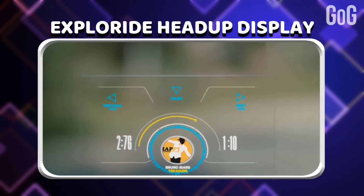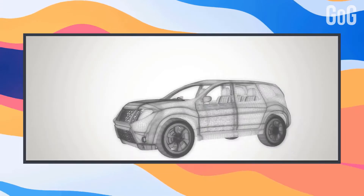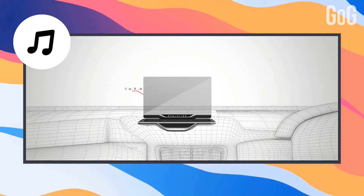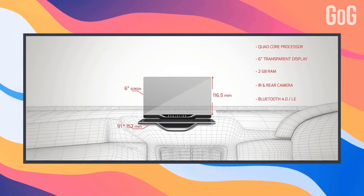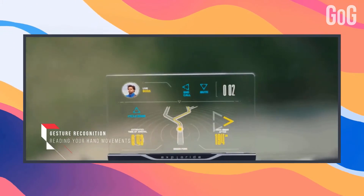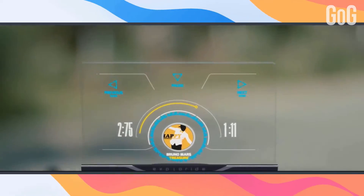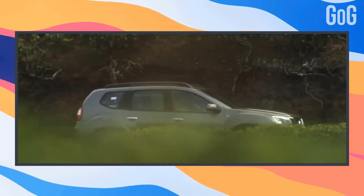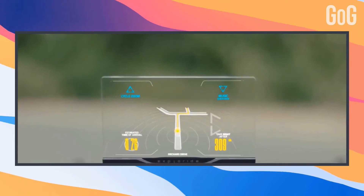Exploride Heads Up Display. Turn your car into a smart car with this Exploride Heads Up Display — a safer and smarter way to use maps, listen to music, call, text, or access media in your car. It's a portable heads-up display that provides distraction-free access to navigation, mobile notifications, music, and onboard diagnostics of your car, and shows relevant but minimal information in the line of sight of the driver. It improves the driving experience via advanced navigation, extended mobile experience, and over-the-air updates.